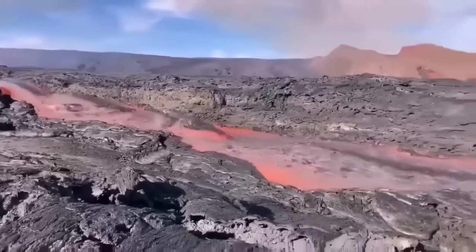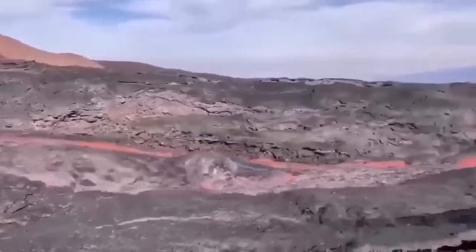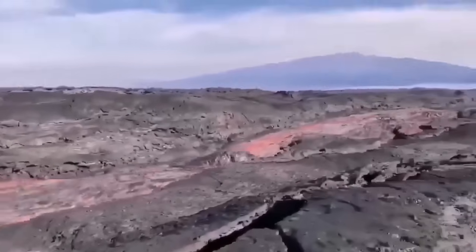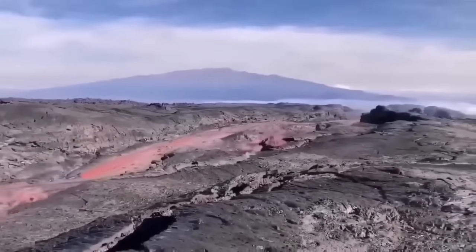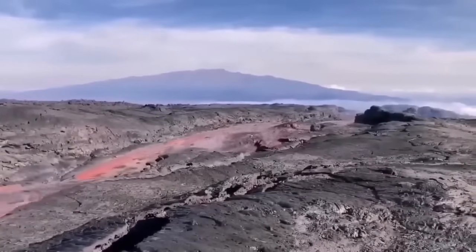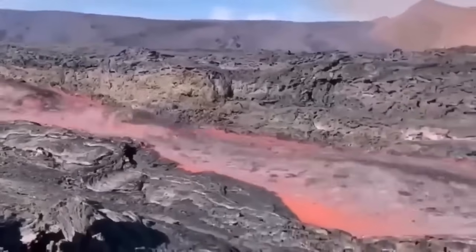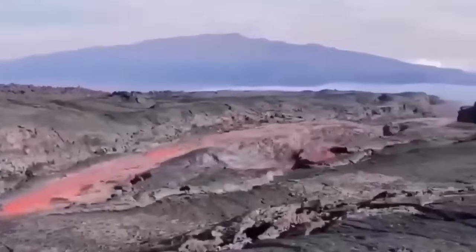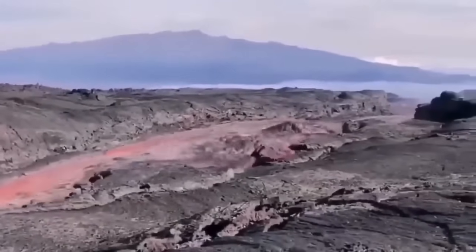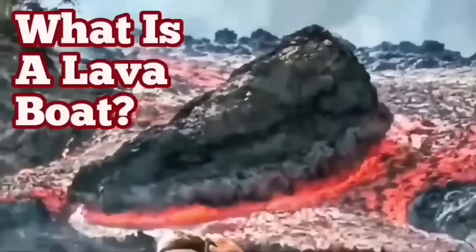This is from the La Palma eruption. As you can see it is flowing very rapidly, carrying the raft with it. These are rafts, or lava boats, carried by the flow of the lava. It is quite deep actually — probably five or six meters deep. The sides are solidified, as you saw, so a lava boat can be carried a long distance if the volume is high enough.